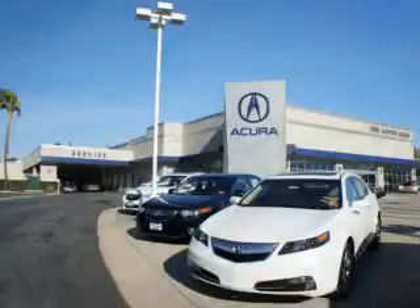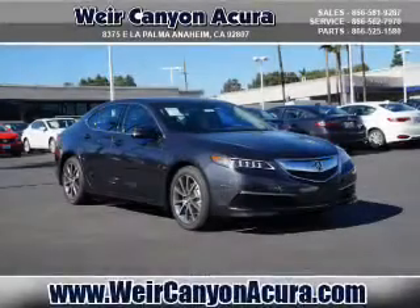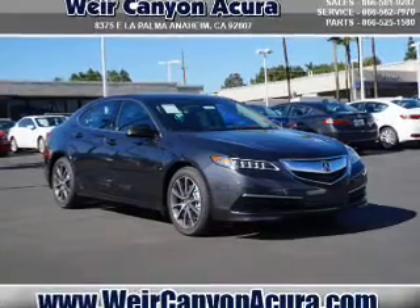Thanks for choosing Weir Canyon Acura. We pride ourselves in providing a straightforward, quick, enjoyable purchasing experience. Check this out. Presenting the 2016 Acura TLX.